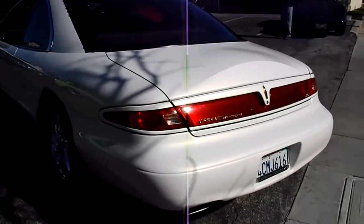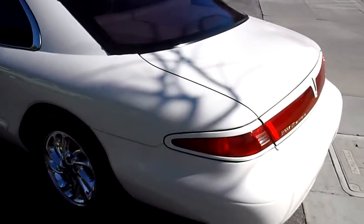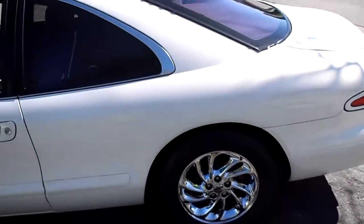This is one of the collector edition cars. Ford's records show they made like 1,361 of them. I didn't verify that, but that's kind of what I found on the internet.